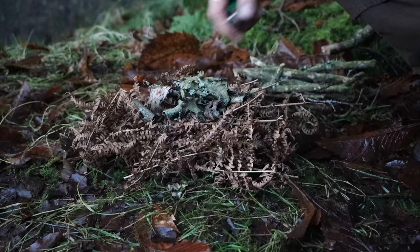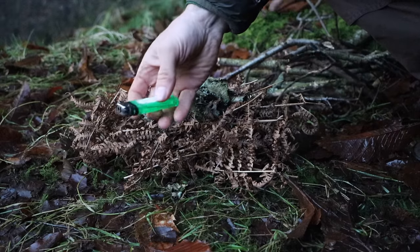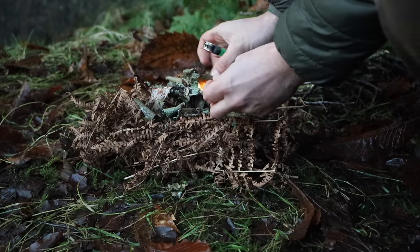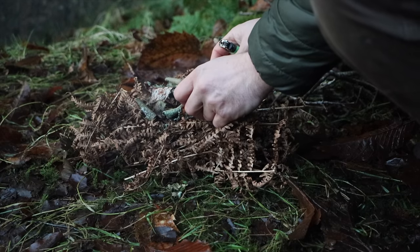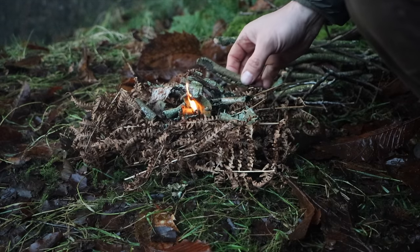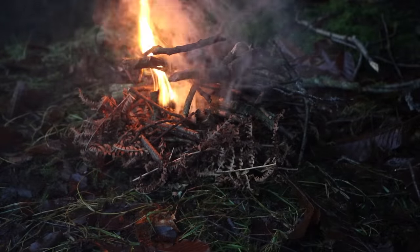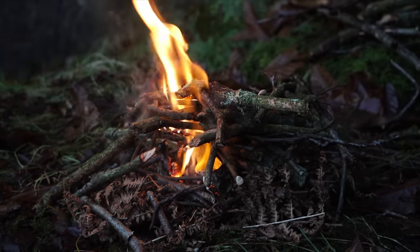We better get the fire going. I don't have a fire steel but I like to dot lighters about my bag just in case, for times like this. Hopefully it shouldn't be too difficult.